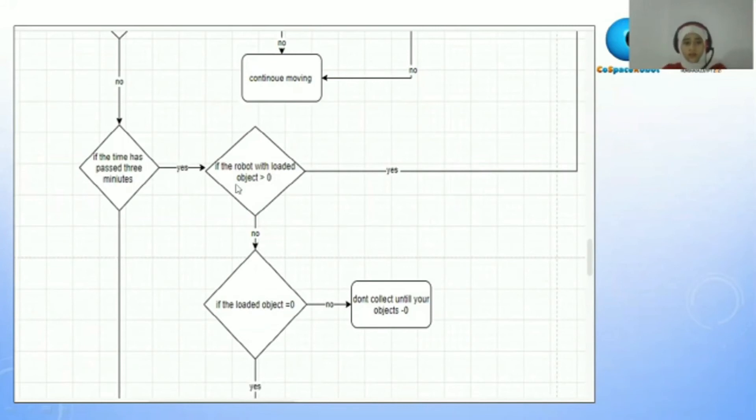If no — it doesn't have loaded objects — it will collect. If the loaded object count equals zero, it will not collect until the robot object count equals zero.